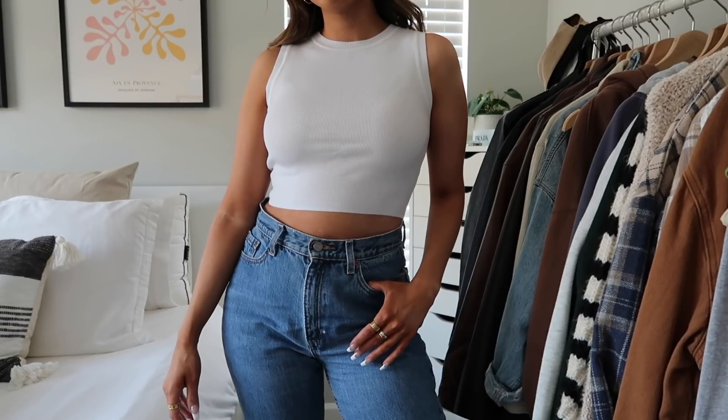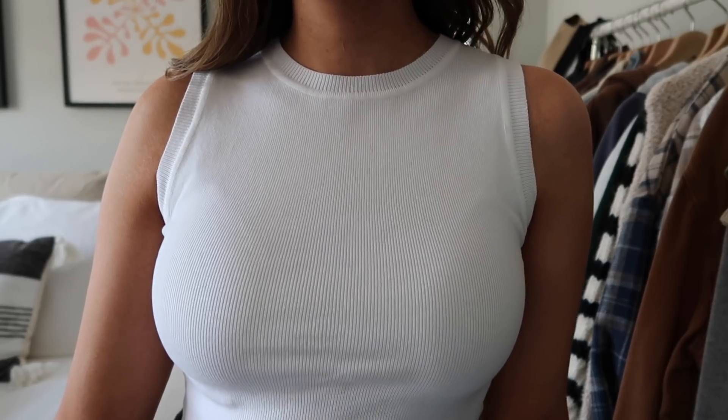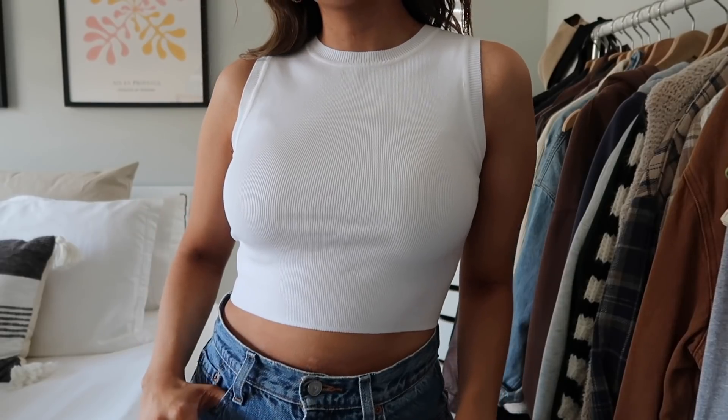Next I got this plain white tank top. I already have these in a couple other colors and love them, so I thought a white one would be a good essential. What I like about this one compared to my other white tank tops is that it's a really dressy, nice material and the fit has a nice chic look.